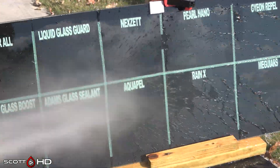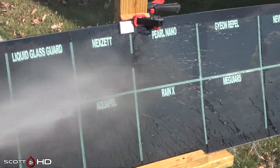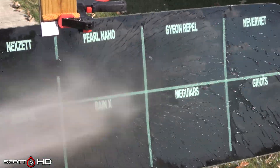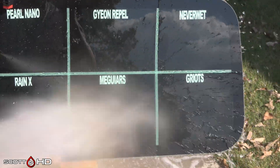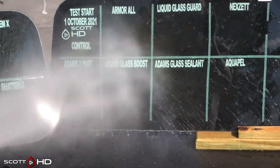Next set: Aquapel, Rain-X, Pearl Nano — everything looks like it's doing well. Jean Rappel, McGuire's, Griot's, Never Wet — everything performing. Griot's Glass Sealant just a little bit there, but not really. So what do you think guys — is this as expected, or did you think there'd be more failures at this point?